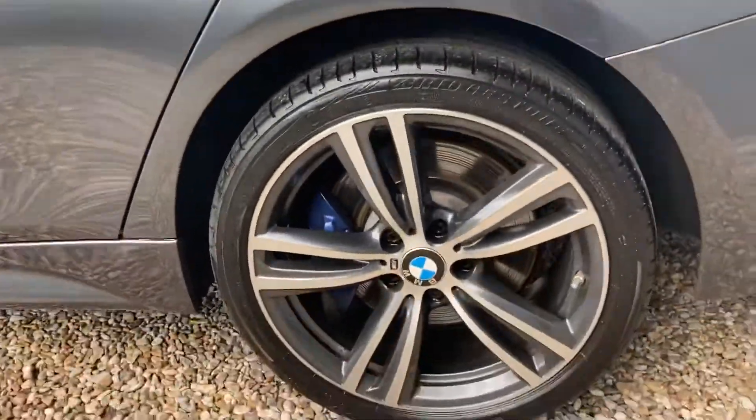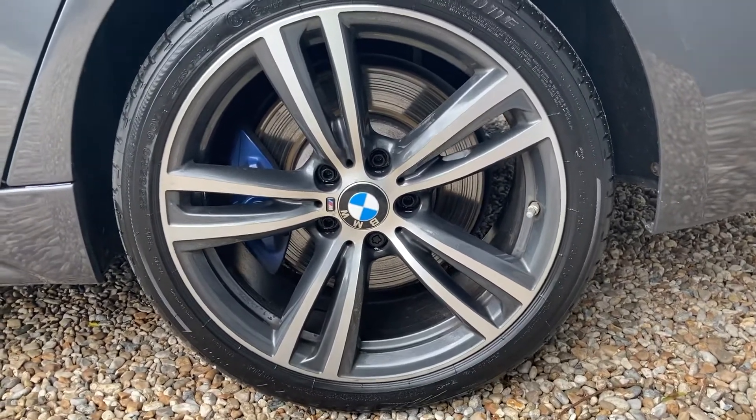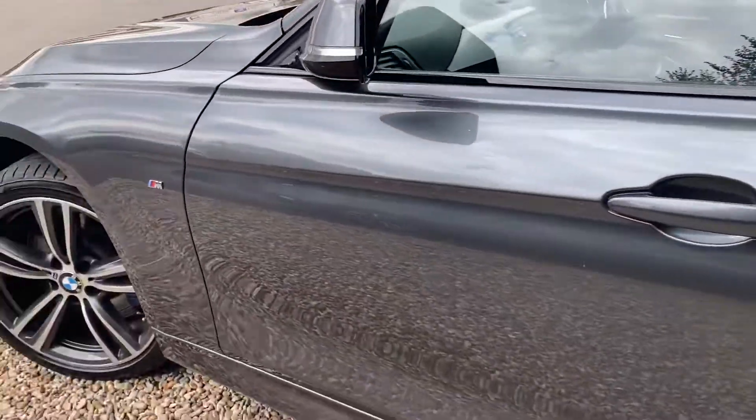Looking lovely back there. Onto this rear wheel — very, very nice indeed. Those blue grey calipers really pop against this paintwork. Phenomenal.